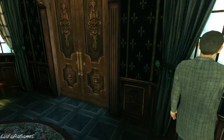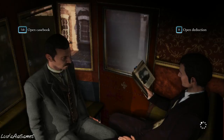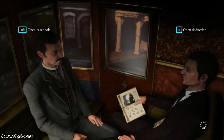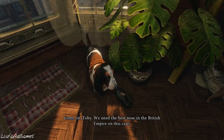Let's go to Baker Street — we can finally use Toby after seeing him in the beginning. I just couldn't wait to finally use him because he's a dog and I love dogs. Dogs are cool, they go like 'woof' and then I'm happy. I just feel like he was there waiting for us all along, to be useful in one of our cases. Now is his time to shine — come on Toby, here doggy! We need the best nose in the British Empire on this case.